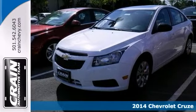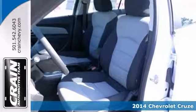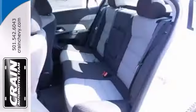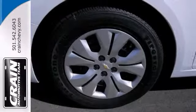Chevrolet engineers have been working hard to make sure you get the most bang for your buck, and this 2014 Cruze LS is the result. This car not only provides great fuel economy, but you'll get nice features like Bluetooth wireless, a multifunction steering wheel, and OnStar. It also has power windows, locks and mirrors, and tinted glass.